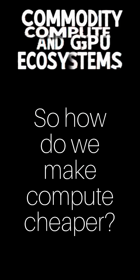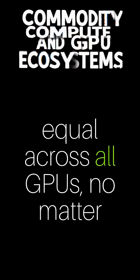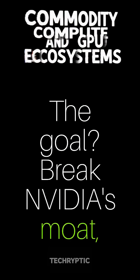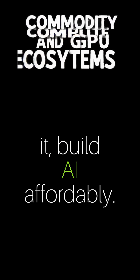So how do we make compute cheaper? Commoditization! It's about making flops — these number-crunching operations — equal across all GPUs, no matter the brand. The goal is to break Nvidia's moat, lower costs, and let everyone — startups, researchers, you name it — build AI affordably.